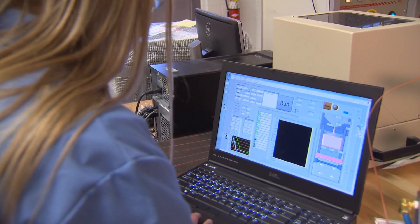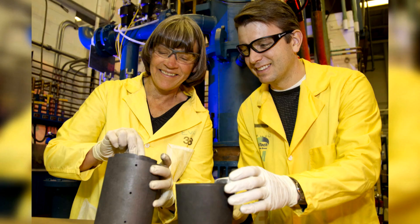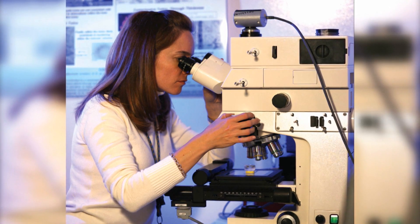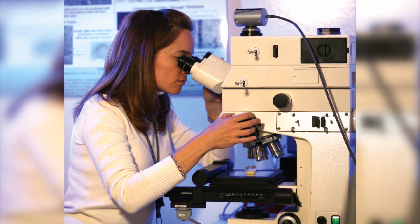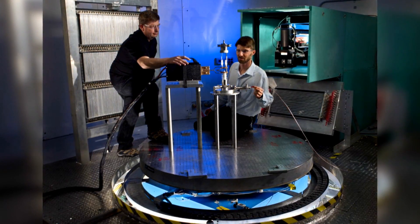The insights we gain through the fundamental understanding of materials, as well as the discovery of new materials, is going to have a major impact on how we can change the world. Los Alamos provides a unique environment for our early career scientists that allows them to go very deep into their area of specialty, but also allows them to be part of multidisciplinary teams tackling complex problems that they couldn't study at other institutions.